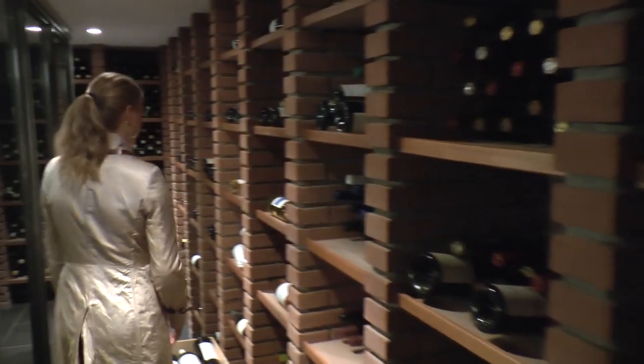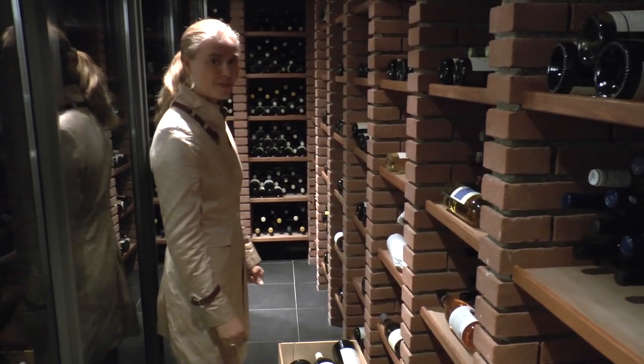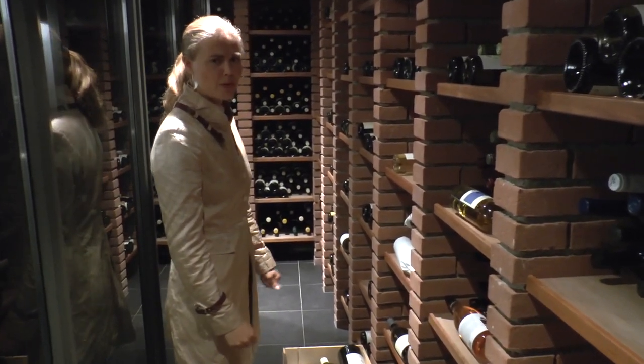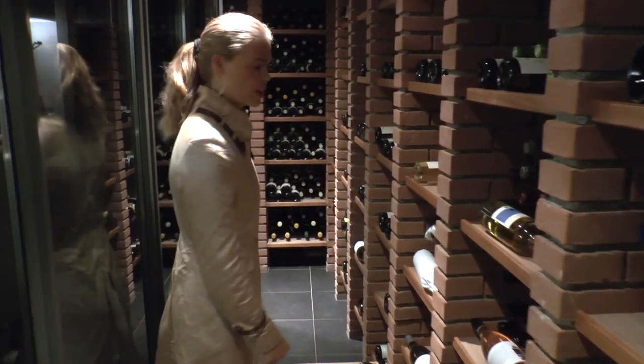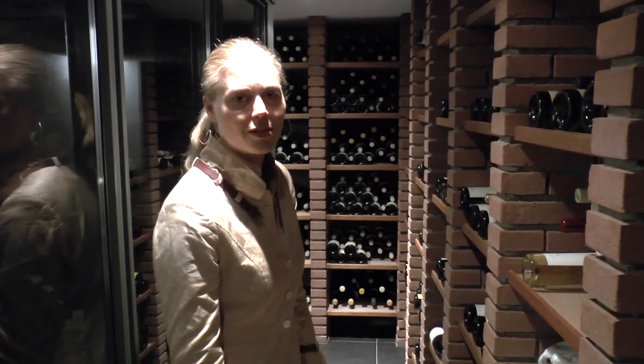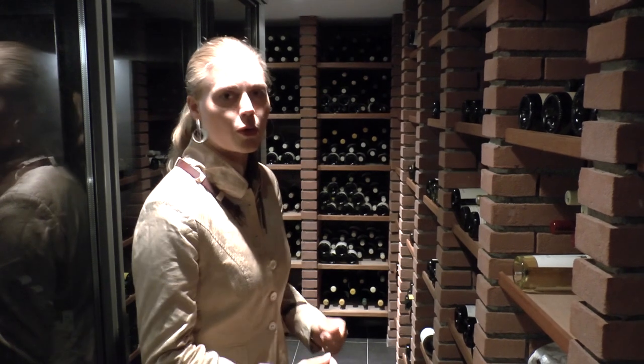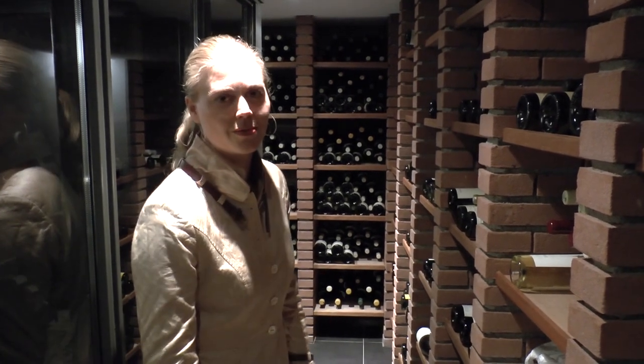And then of course some wines from Germany and Austria — we also like to work with those. Especially Riesling is one of my favorite grapes, because of the complexity and very nice acidity. It works very well with our dishes, because we also like some acidity in the kitchen, and very freshness.